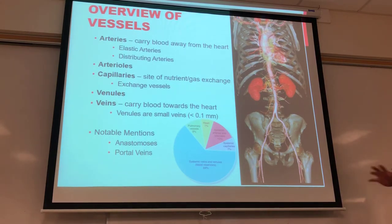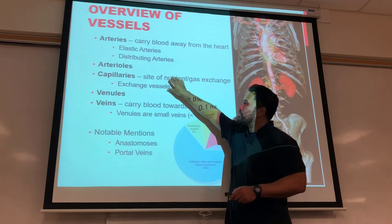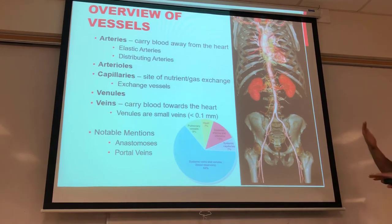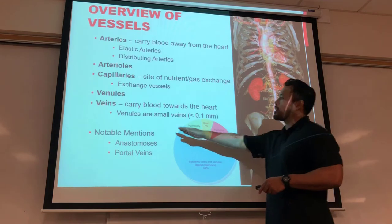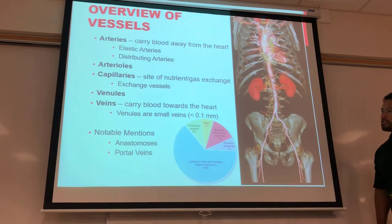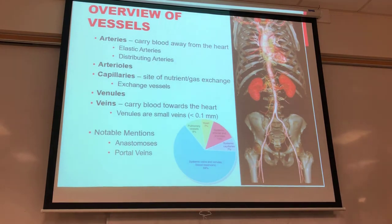Looking at vessel hierarchy: from arteries we branch into elastic arteries and distributing arteries, then arterioles, down into capillaries where exchange takes place — nutrients, fluid, hormones all move in and out. Then venules converge back into veins, which carry blood back toward the heart. We also have anastomoses and portal veins, which we discussed in the endocrine lecture.